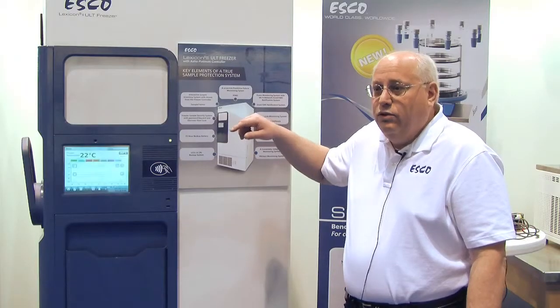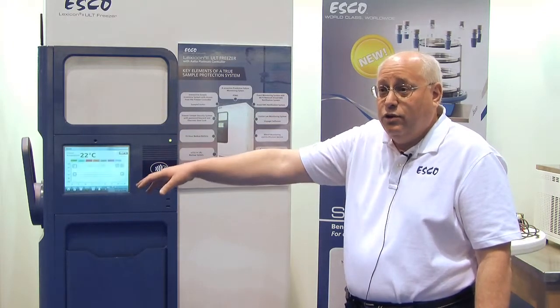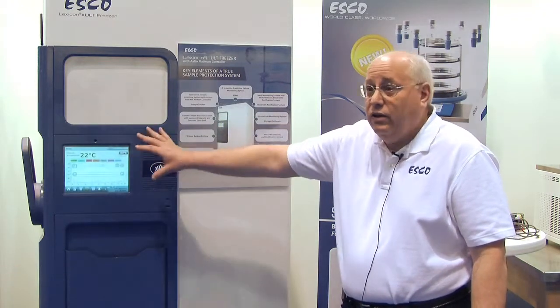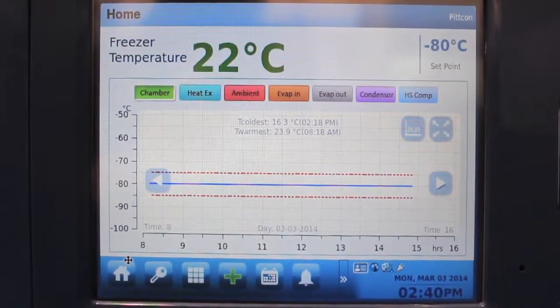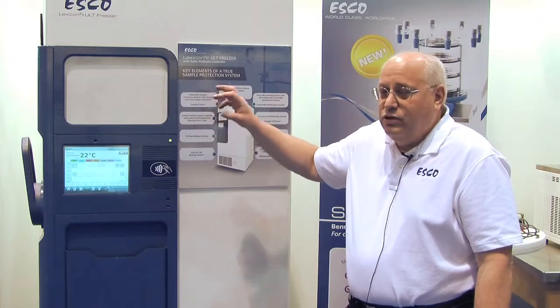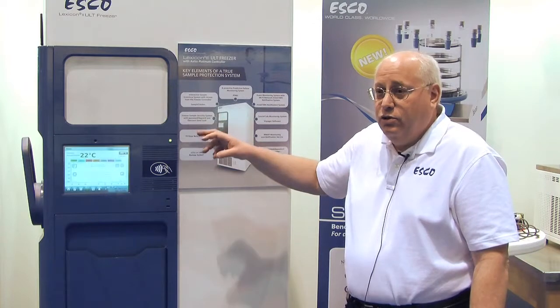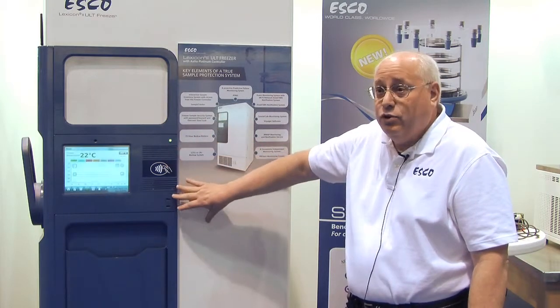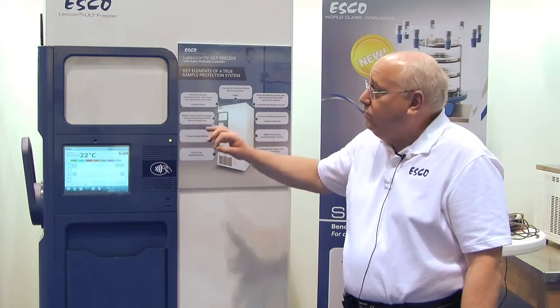Very unique to the system and patent pending is a sample inventory system. We've built a very unique communication system so the inventory system in the laboratory can actually directly communicate with the screen on the ultra-low temperature freezer. It's important so that the samples and the doors only open for as short a period of time as possible, and it helps users who are keeping track of 50,000 plus samples — they know exactly where they are and you don't lose them.